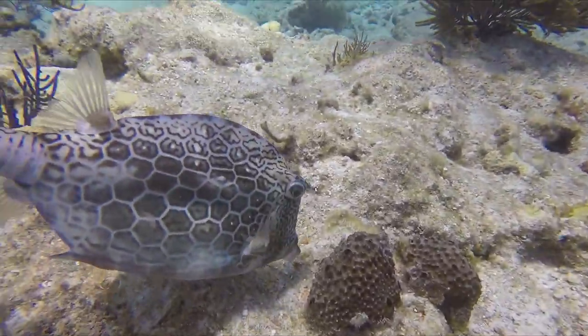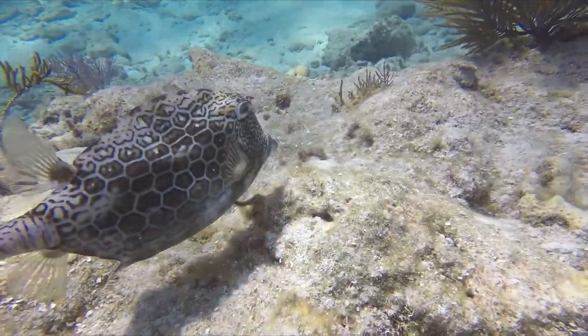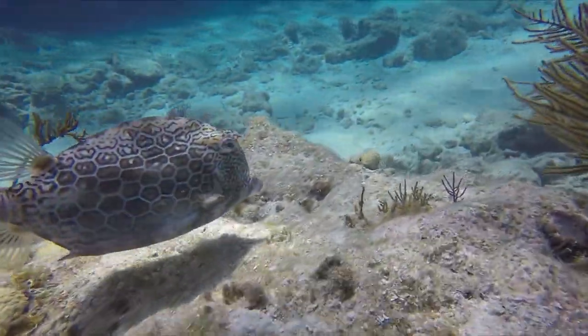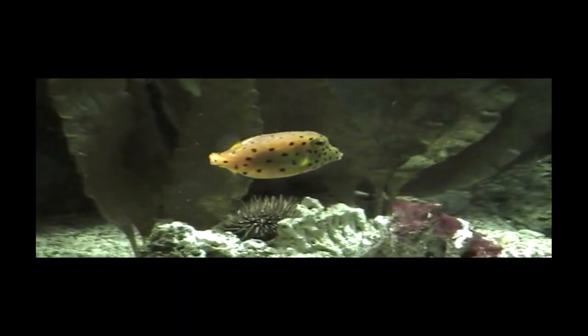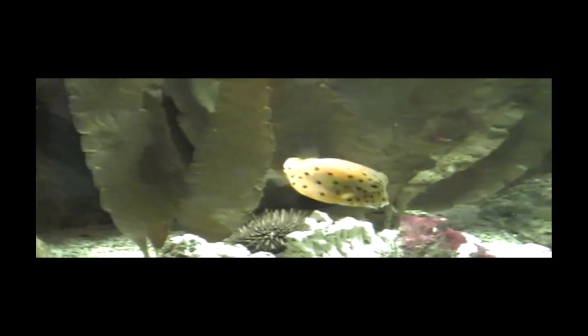The agile swimming ability of these non-hydrodynamic fishes confounded scientists as they studied them for decades to understand how exactly these darting boxes could get around so easily. It turns out that their caudal fin, or tail fin, was the key.